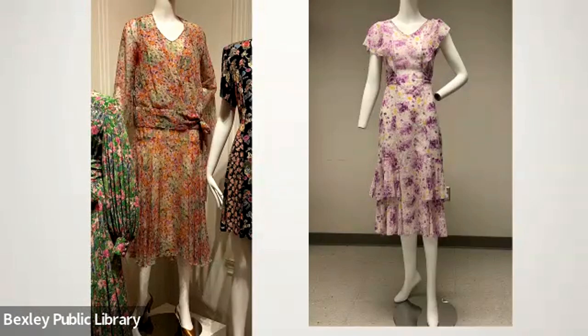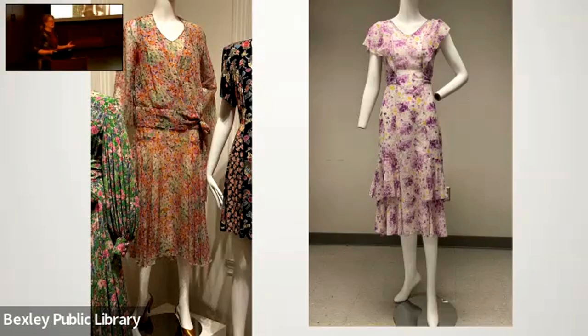One of the gowns is a very lightweight cotton, the other a silk crepe chiffon. The cotton has a label — it's a dress made by Nelly Don, a Kansas City designer really known for practical women's clothing. She's researched by colleagues further west and is a well-known name among costume historians, though not so much among people focused on celebrity fashion designers.